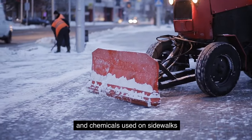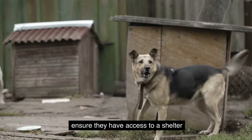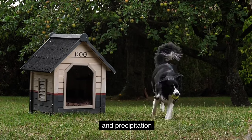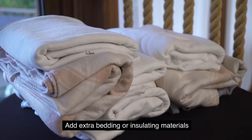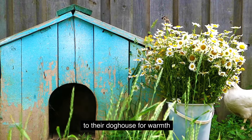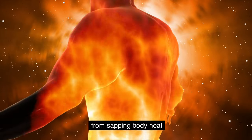Provide adequate shelter. If your dog spends lots of time outdoors, ensure they have access to a shelter that shields them from cold winds and precipitation. Add extra bedding or insulating materials like blankets or straw to their doghouse for warmth. Elevated bedding can also prevent the cold ground from sapping body heat.